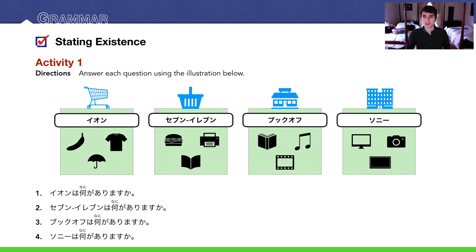Pause the video and try this on your own. Number 1: EONは何がありますか — what does EON have? EON has a banana, T-shirts, and a 傘 (umbrella). I'm going to say EON has umbrellas — かさがあります — implying they stock and sell them.